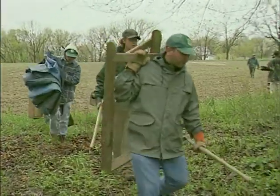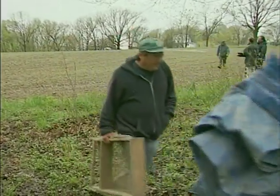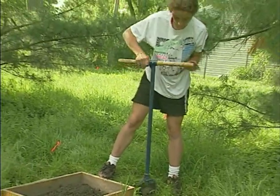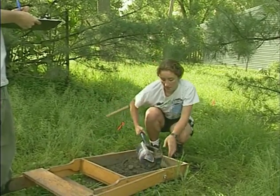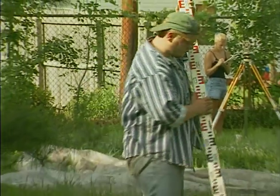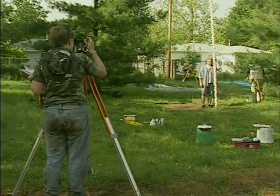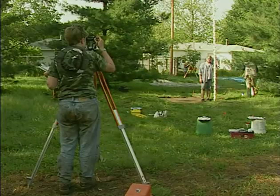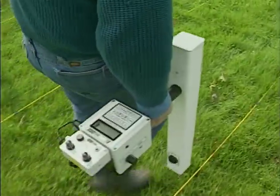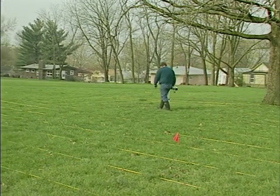For decades, archaeologists have used many forms of probing and digging to detect and evaluate buried remains. Soil probes, mechanical augers, and various coring devices provide a glimpse of what might lie below the surface of a site while creating minimal damage. Today, the high cost of digging and the need to protect and preserve archaeological sites, such as ancient cemeteries, mean that excavation may be limited or even prohibited. As a result, Iowa archaeologists are using non-destructive geophysical survey techniques to guide research and to learn more about sites prior to or instead of excavation.